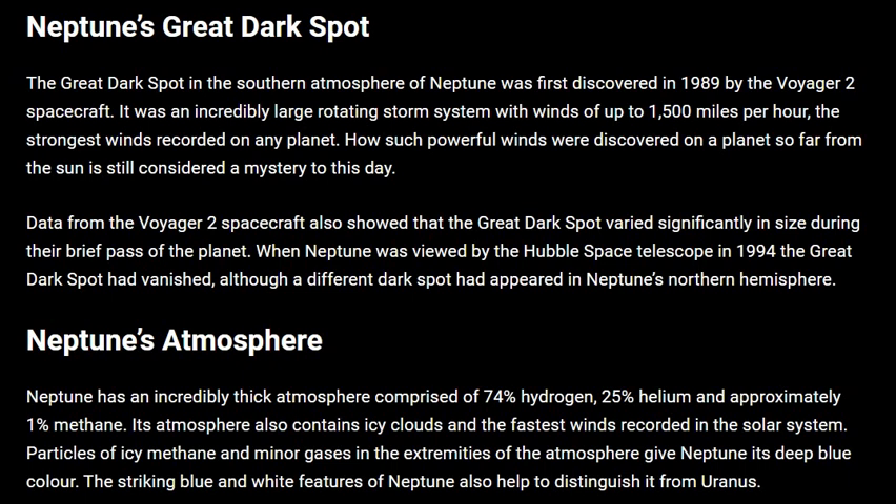Neptune's Great Dark Spot. The Great Dark Spot in the southern atmosphere of Neptune was first discovered in 1989 by the Voyager 2 spacecraft.